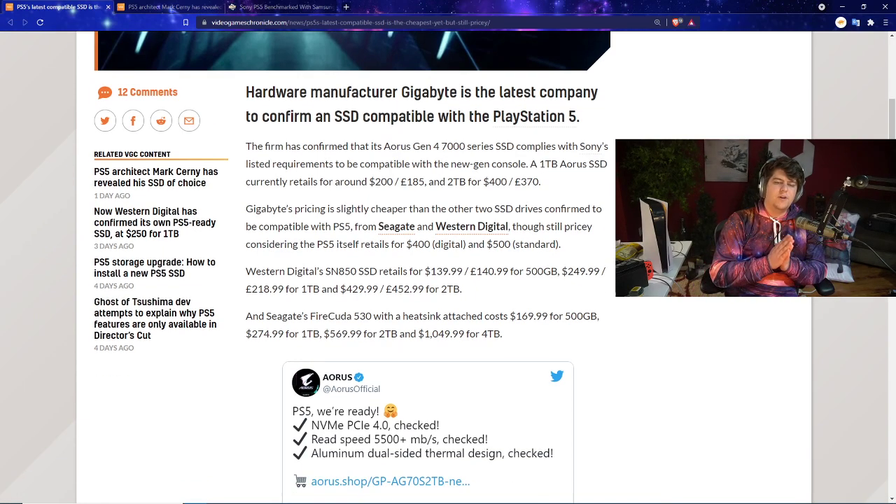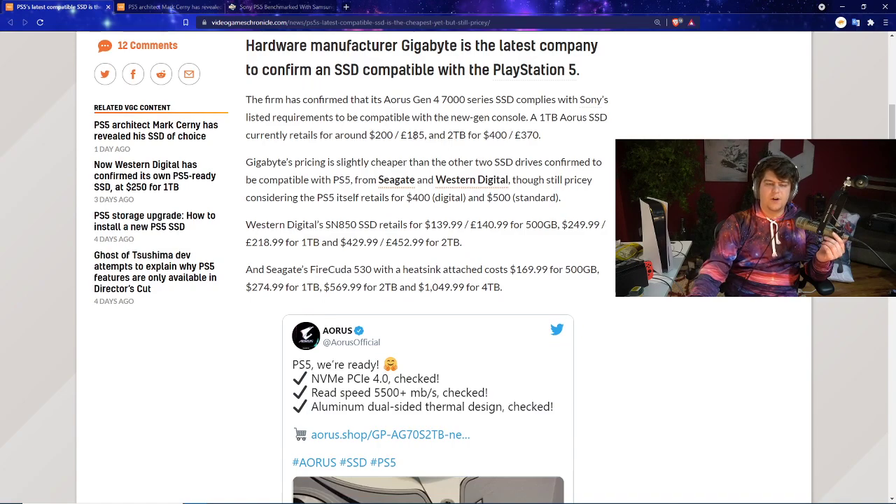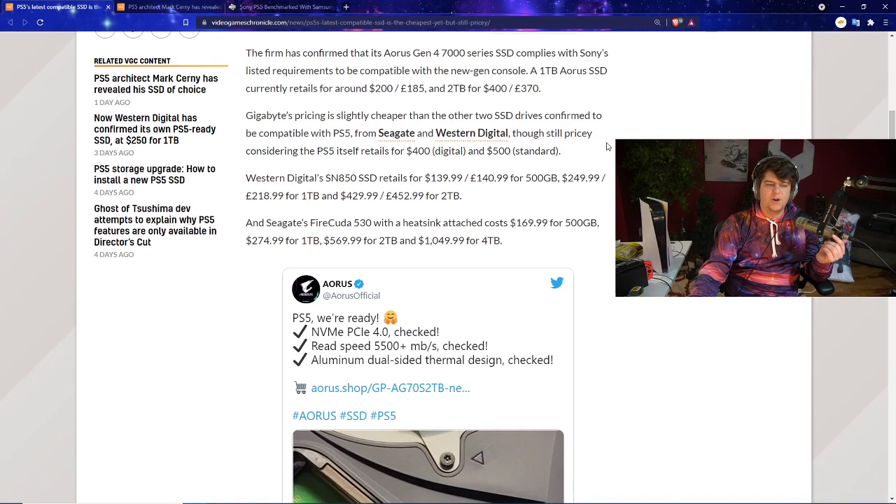Gigabyte is the latest company to confirm an SSD compatible with the PlayStation 5. The firm confirmed its Aorus Gen 4 7000 series SSD complies with Sony's listed requirements for the next-gen console. The one-terabyte Aorus SSD retails for around $200 and the two-terabyte for around $400, with slightly different European pricing. Gigabyte's pricing is cheaper than the other two previously confirmed compatible SSD drives.